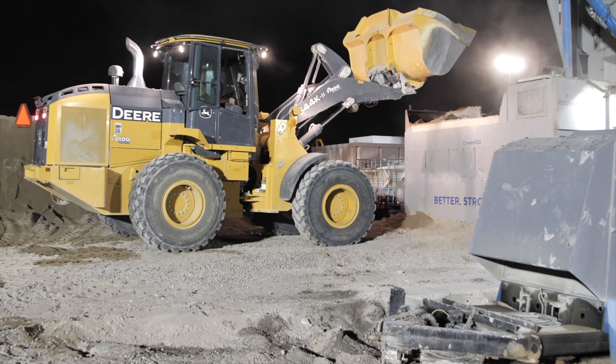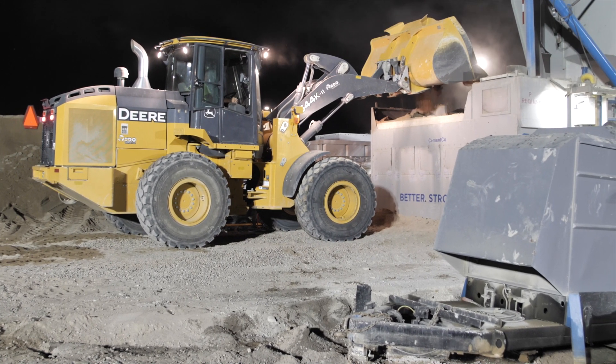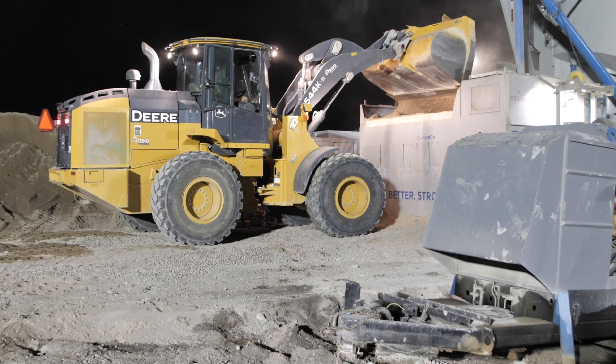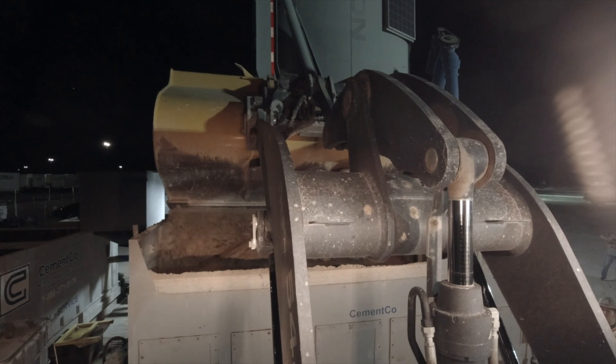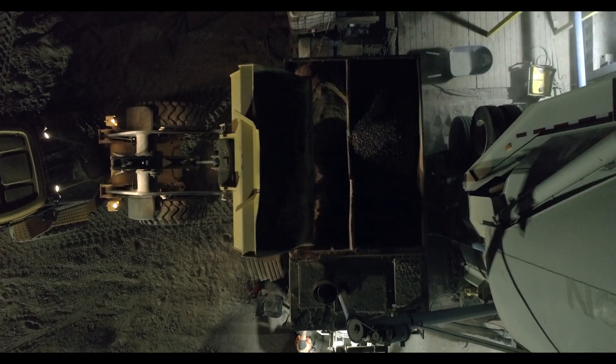Cement Co. offers a continuous fed system on all Concreator models. The customized sand and rock bins are designed to be fed with no ramps needed, unlike a traditional batch plant. With a large batch plant that has extra conveyors and storage bins, Cement Co. has eliminated all extra moving parts, which will result in fewer breakdowns.